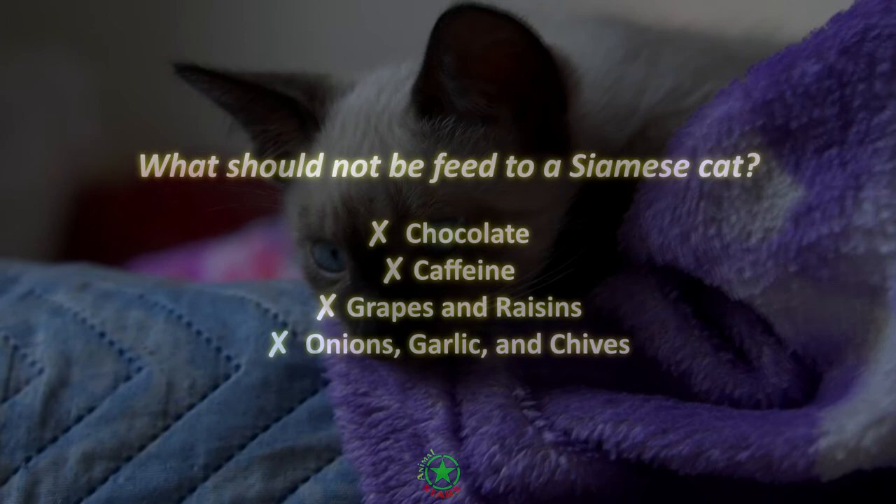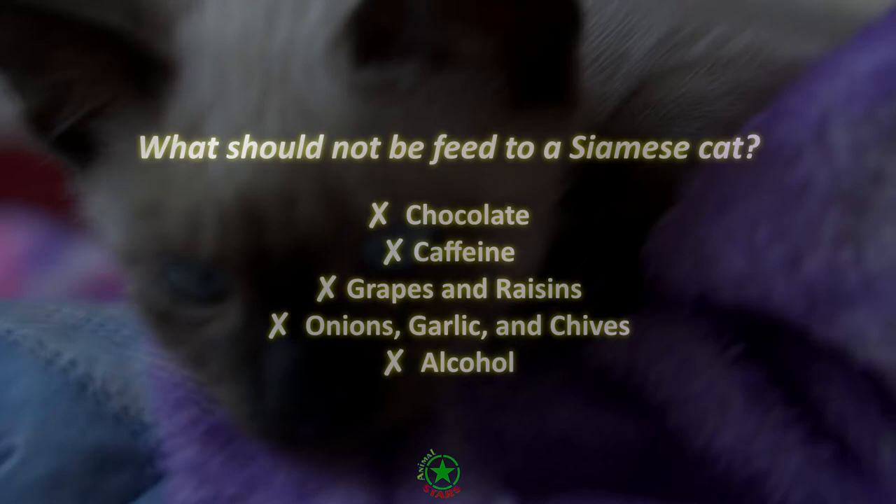Alcohol. Alcohol is poisonous to cats and can lead to diarrhea, vomiting, difficulty breathing, coma, and death.